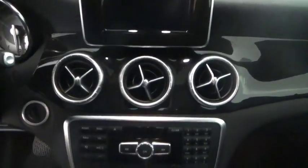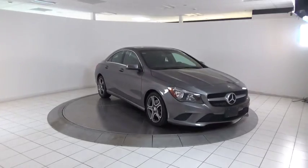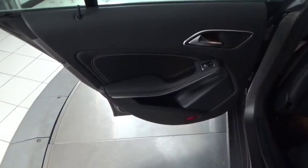Power windows, rear window defroster, security system, trip computer, remote keyless entry, tachometer, brake assist, overhead console.